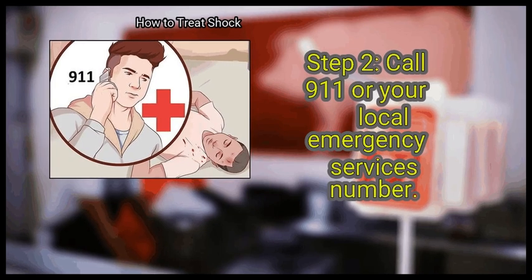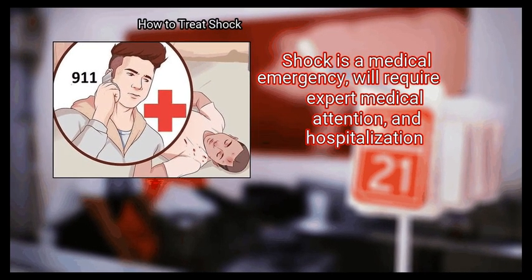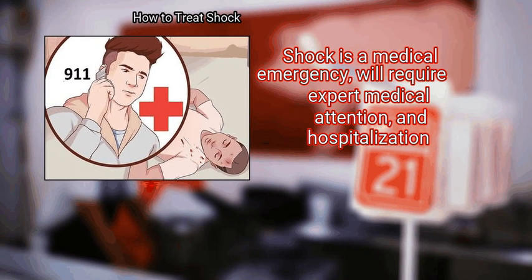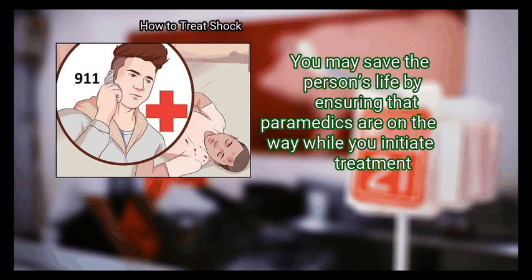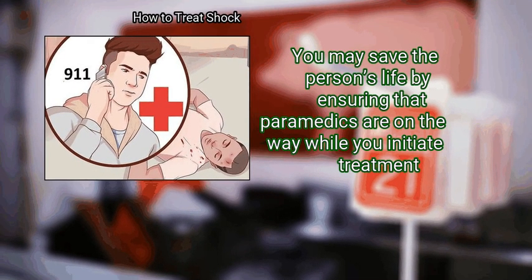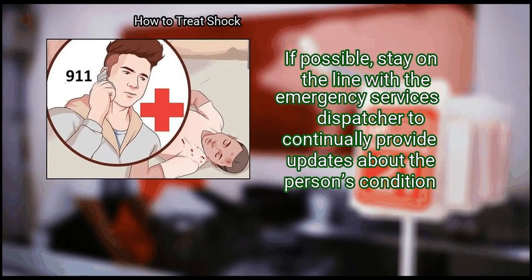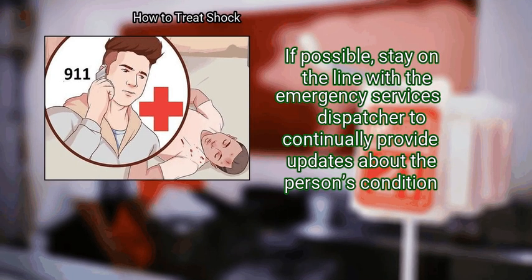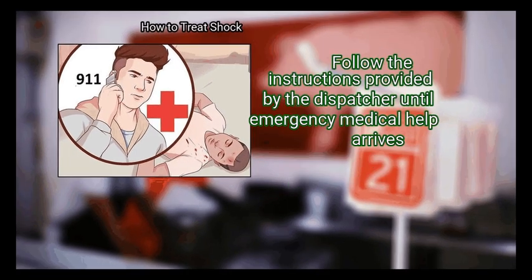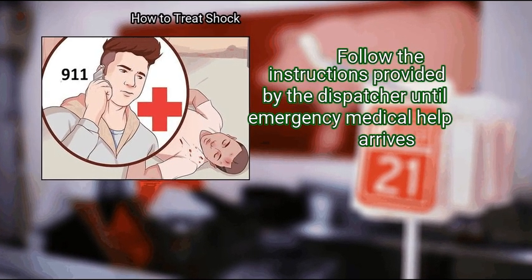Step 2: Call 911 or your local emergency services number. Shock is a medical emergency, will require expert medical attention and hospitalization. You may save the person's life by ensuring that paramedics are on the way while you initiate treatment. If possible, stay on the line with the emergency services dispatcher to continually provide updates about the person's condition, and follow the dispatcher's instructions until emergency medical help arrives.